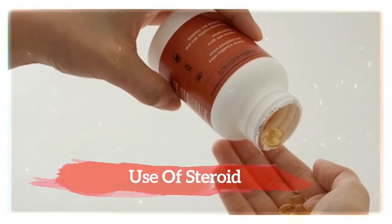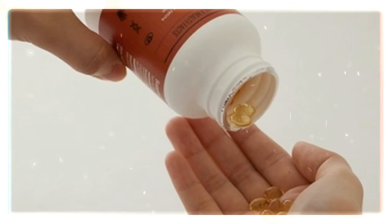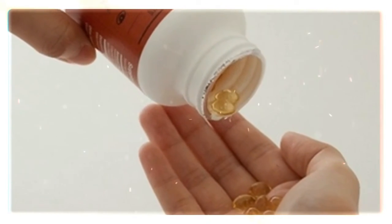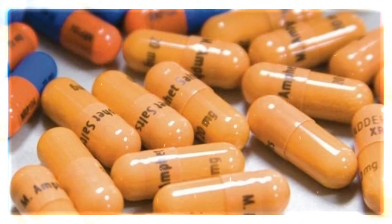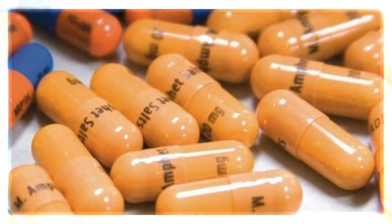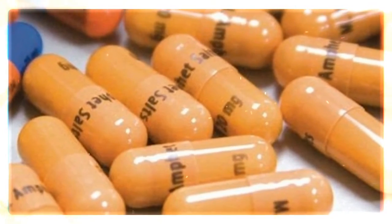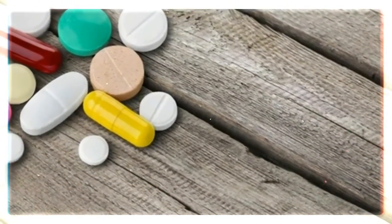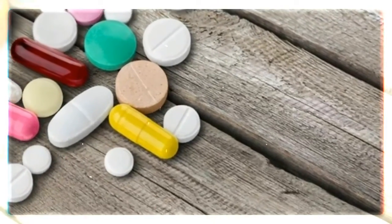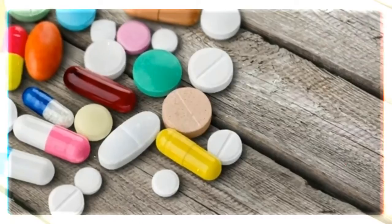The steroid risk leading to glaucoma is related to the route of administration. Steroids may be provided orally, through eye drops, or as a nasal spray. Inhaled steroids have the lowest association with glaucoma development. Oral steroids taken long-term may cause glaucoma in some cases, while steroids topically administered into the eye carry the highest risk of developing glaucoma.